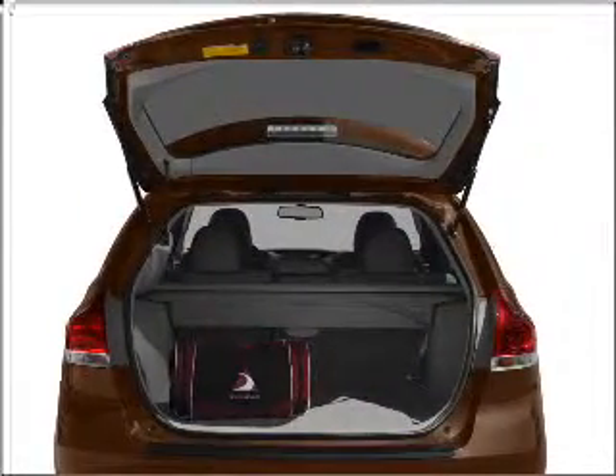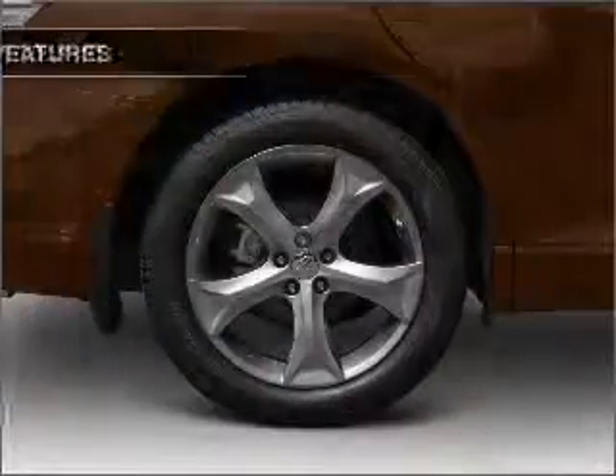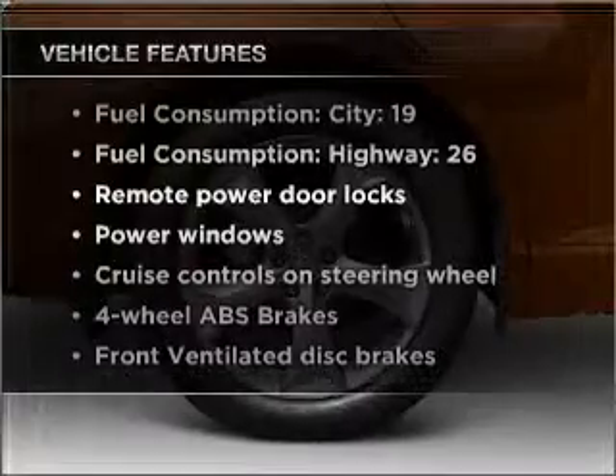Enjoy the flexibility of multi-zone temperature controls, and memory settings make for a more comfortable ride. Plus, enjoy these notable features that are included in this vehicle.